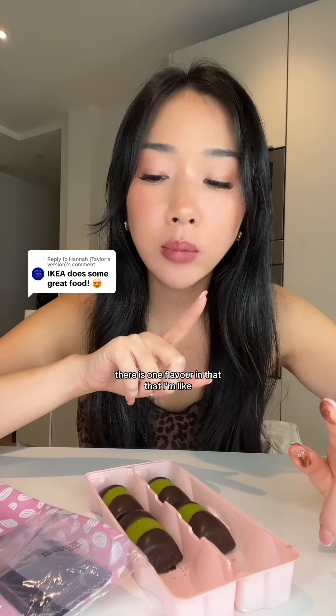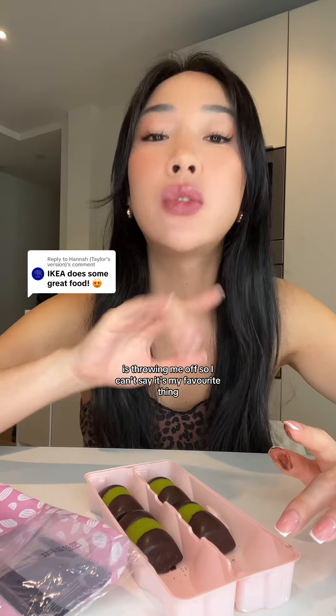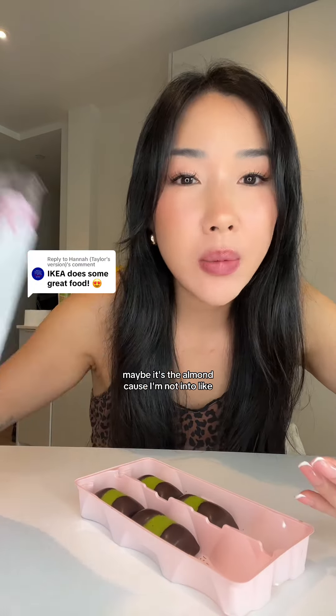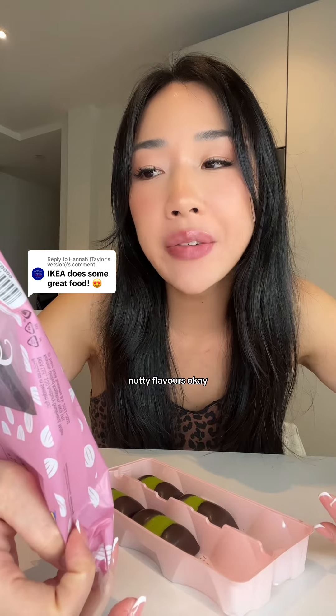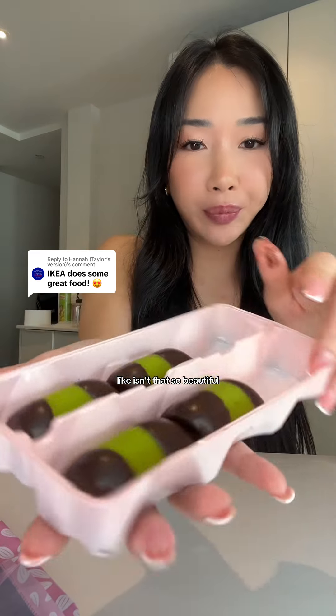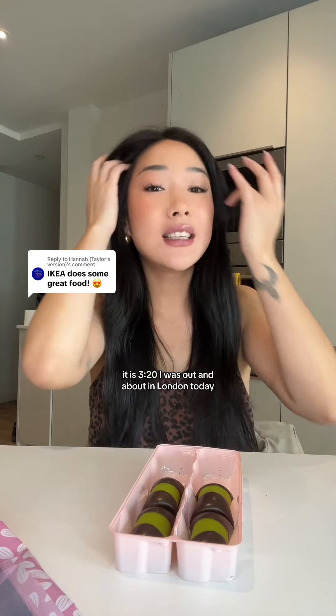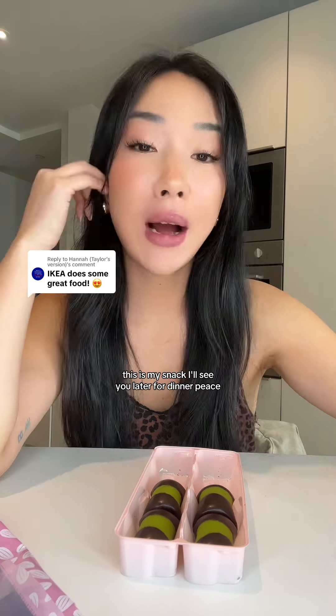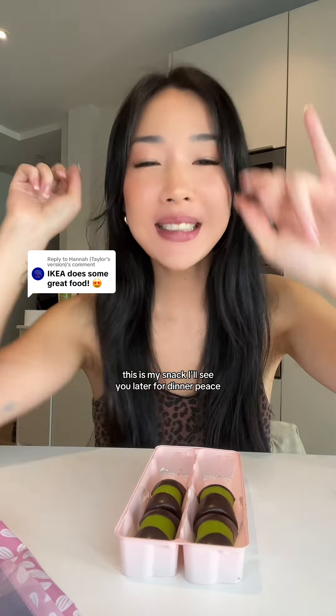There is one flavor in there that's throwing me off, so I can't say it's my favorite thing. Maybe it's the almond, because I'm not into nutty flavors. Anyway, that was fun and they're so beautifully presented. It's 20 past three, I was out and about in London today — this is my snack. I'll see you later for dinner, peace!